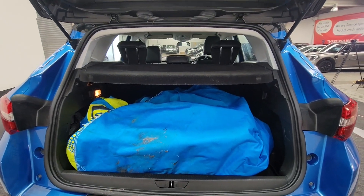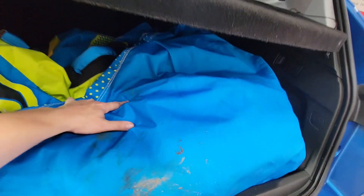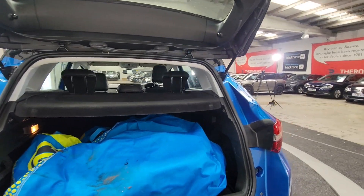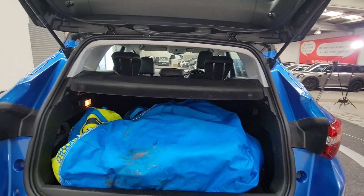Really generous sized boot as you can see — there's something rather large in there. And the rear seats do fold to provide additional space as and when required.